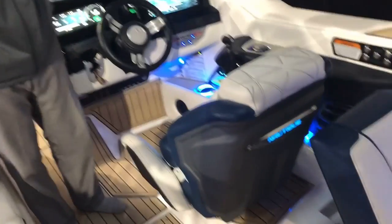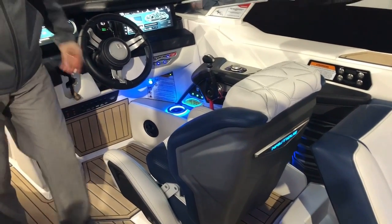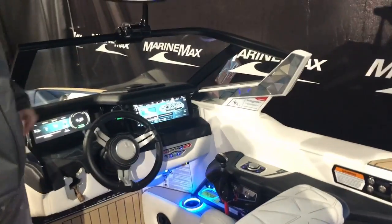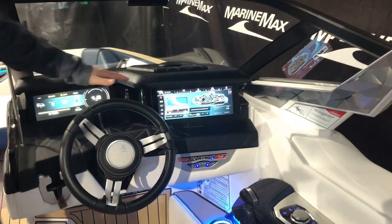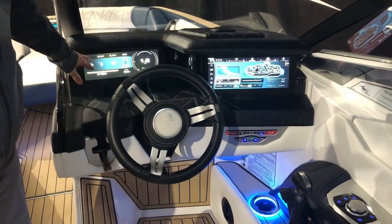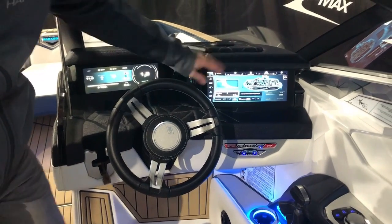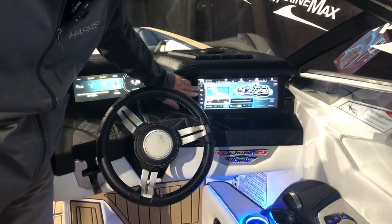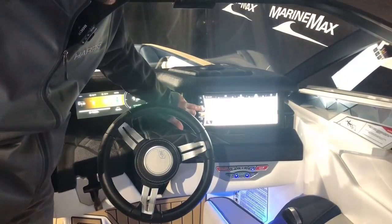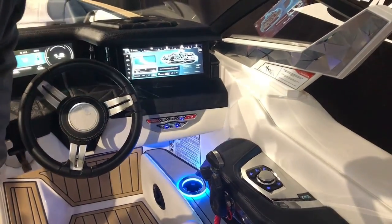Coming to the helm seat — in true Nautique fashion it's a race car inspired helm seat, really beautiful. You can adjust the height, and there's a wireless phone charger and USB ports. The Paragon features two different screens: the first shows all your vitals — depth, fuel, and miles per hour. The second screen handles everything else — music, ballast system, lights, GPS — and you use the rotary and cursor to navigate it.